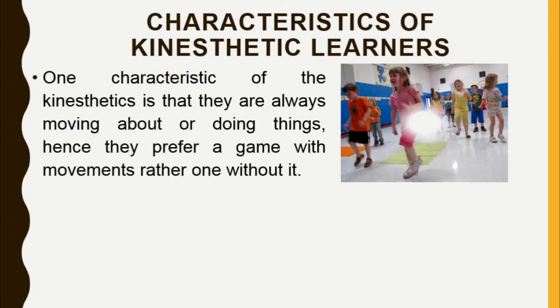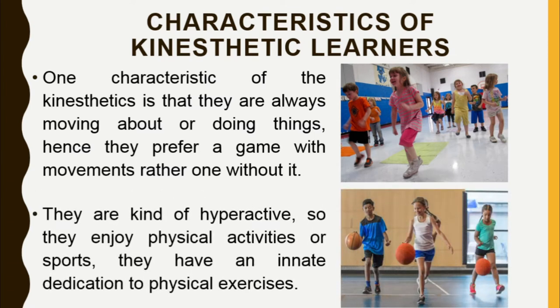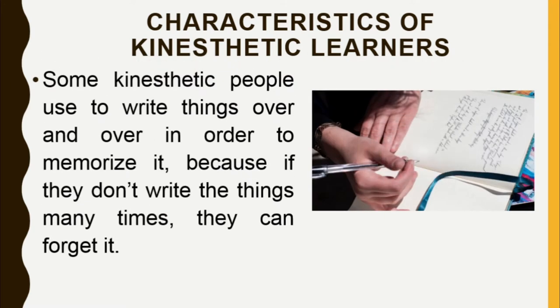Characteristics of kinesthetic learners: One characteristic is that they are always moving about or doing things. They prefer a game with movements rather than one without it. They are kind of hyperactive, so they enjoy physical activities or sports. They have an innate dedication to physical exercises. Some kinesthetic people write things over and over in order to memorize them, because if they don't write things many times, they can forget it.